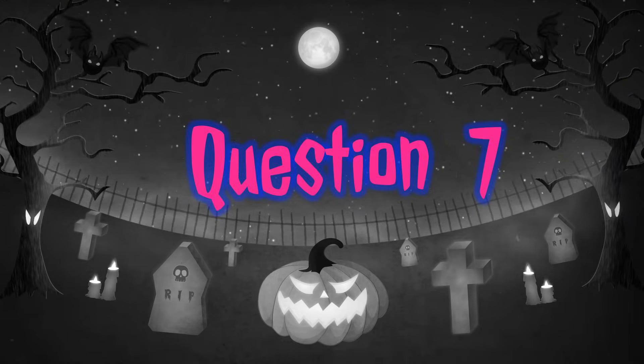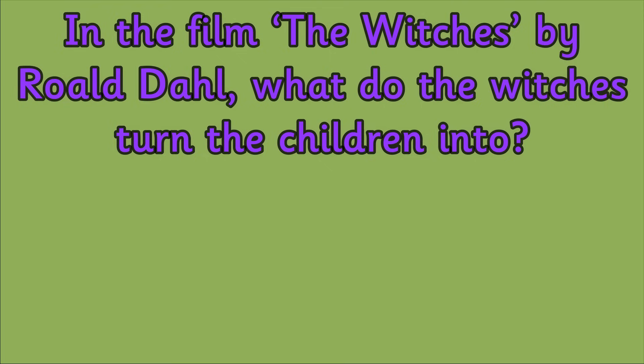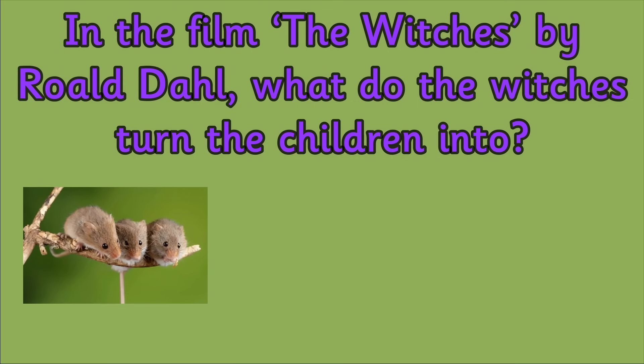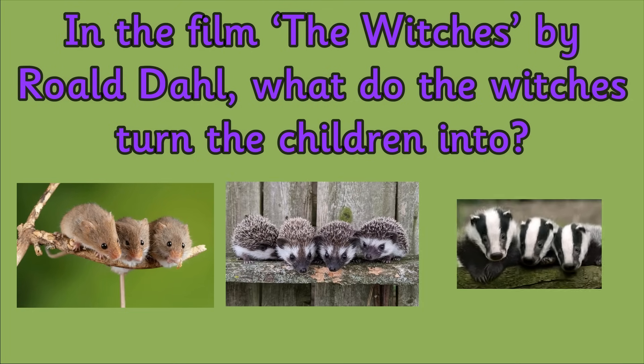Question 7. In the film The Witches by Roald Dahl, what do the witches turn the children into? Is it mice, hedgehogs or badgers?